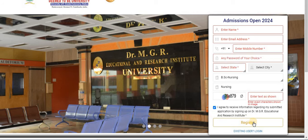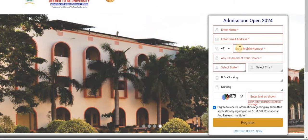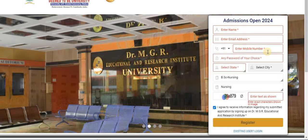Once you submit your registration, you will receive a confirmation mail with a link to the application form. All information will also be sent to your mobile number. Please make sure to provide a valid email ID and mobile number during registration.